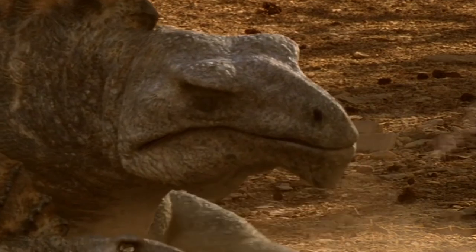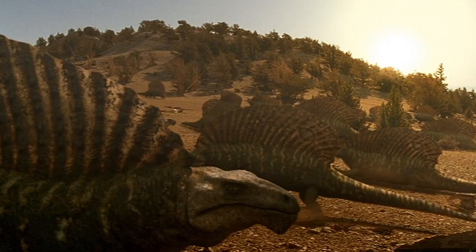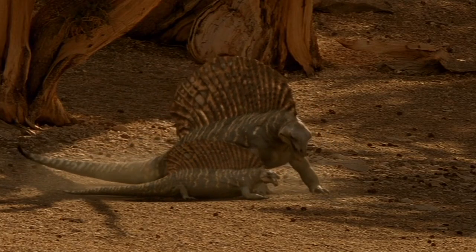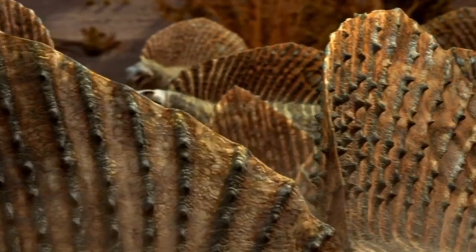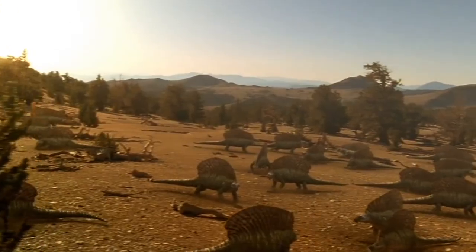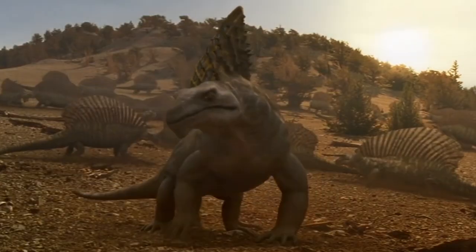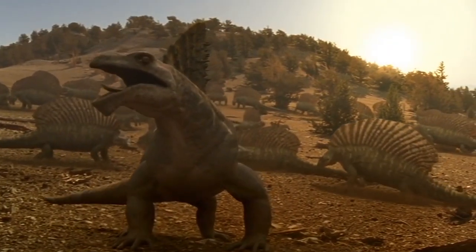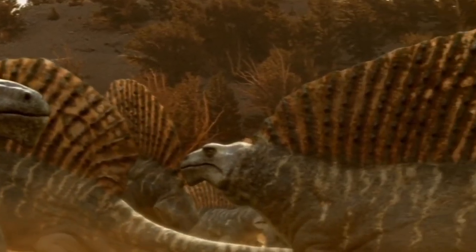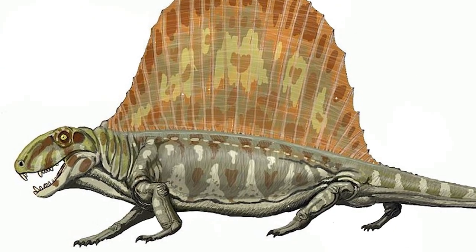The most characteristic representative of the first reptiles belonging to the synapsid group was the Edaphosaurus. This animal resembled a huge lizard. On the back of Edaphosaurus there was a high crest of long bone spikes connected by a leathery membrane. Edaphosaurus was a herbivore and lived near coal marshes, with a mass reaching 300 kilograms.